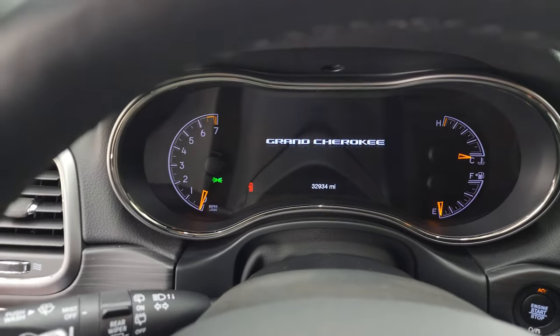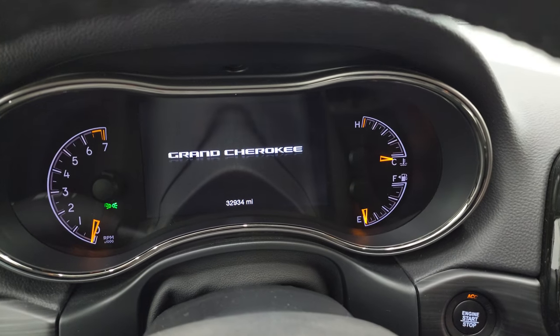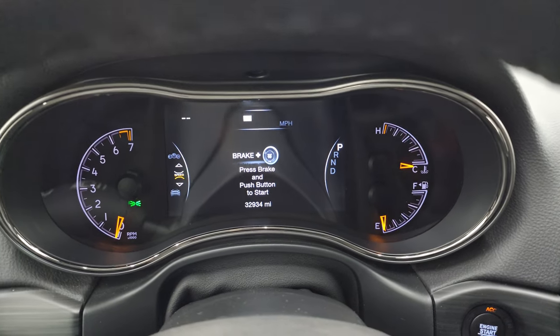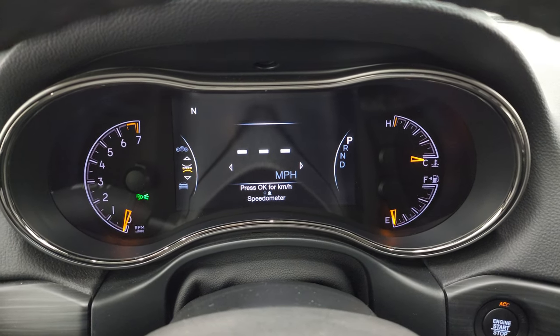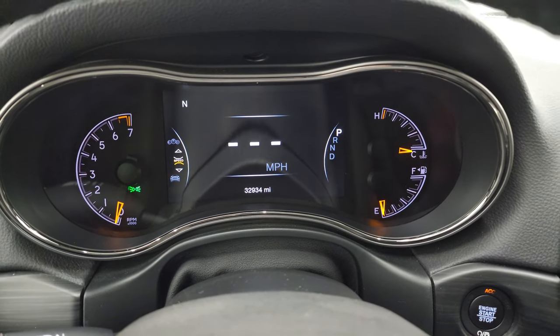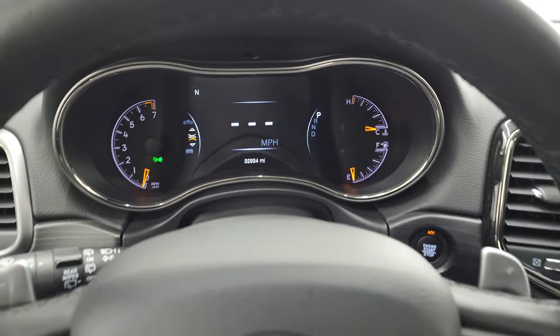Let's hop inside and check out the miles, the radio, and everything this one has to offer on the interior. You can see this one has 32,934 miles. You do get the 7-inch LCD display, digital speedometer, compass display — and you can change those corners to read whatever you want. The instrument cluster is very nice and clean.